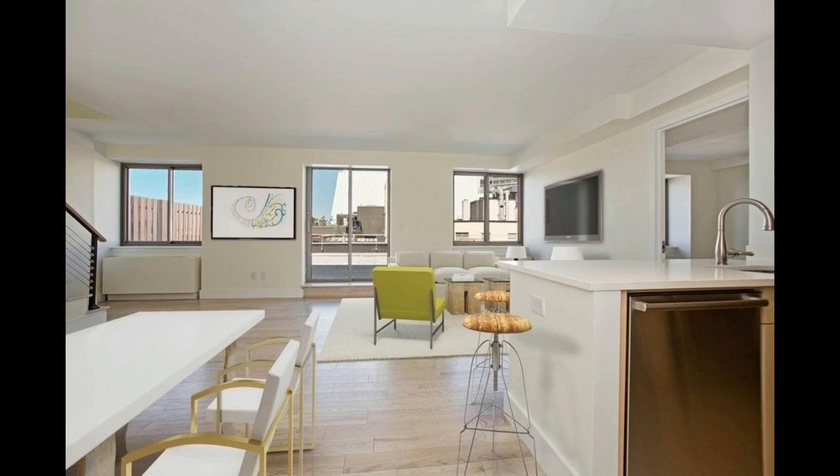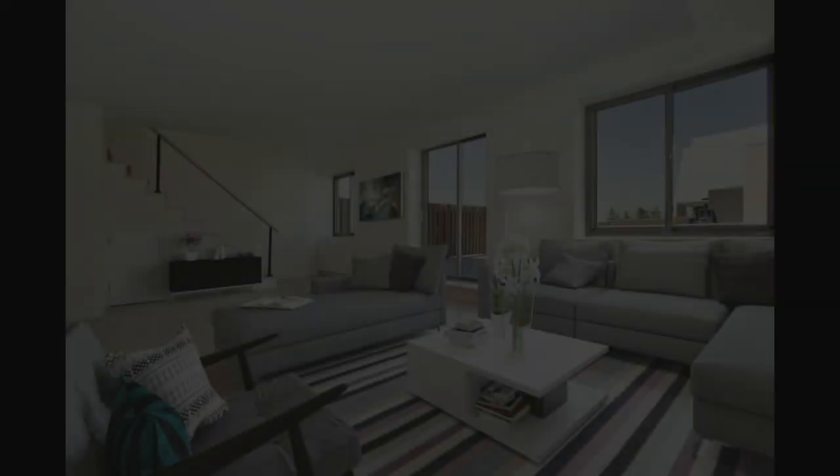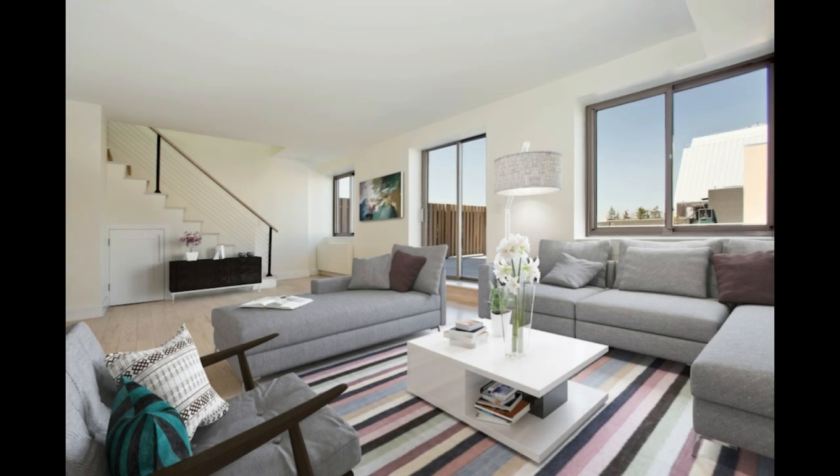As you step into this remarkable residence, you'll immediately be captivated by the seamless blend of style and comfort. The open kitchen welcomes you with its inviting breakfast bar, perfect for casual dining or entertaining guests. The space flows effortlessly into the expansive living room, where natural light pours in through sliding glass doors, illuminating the room and inviting you to bask in its warmth.